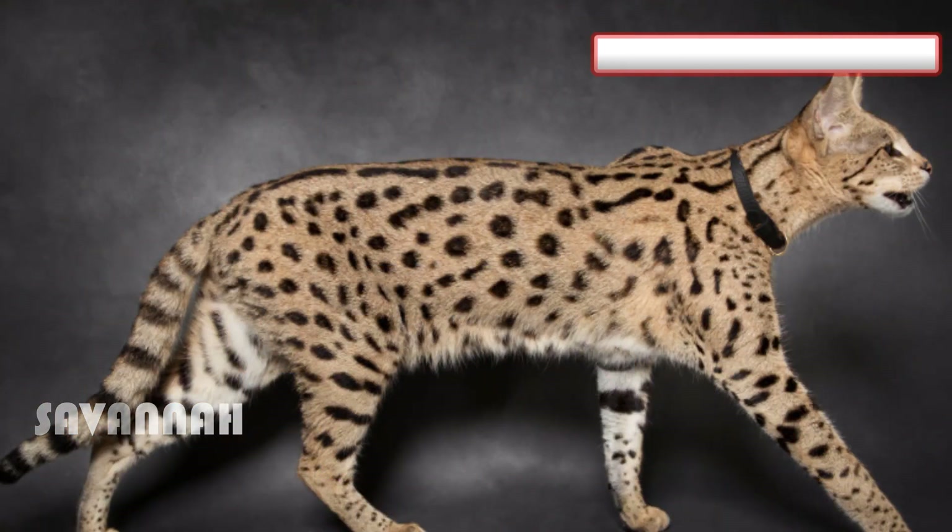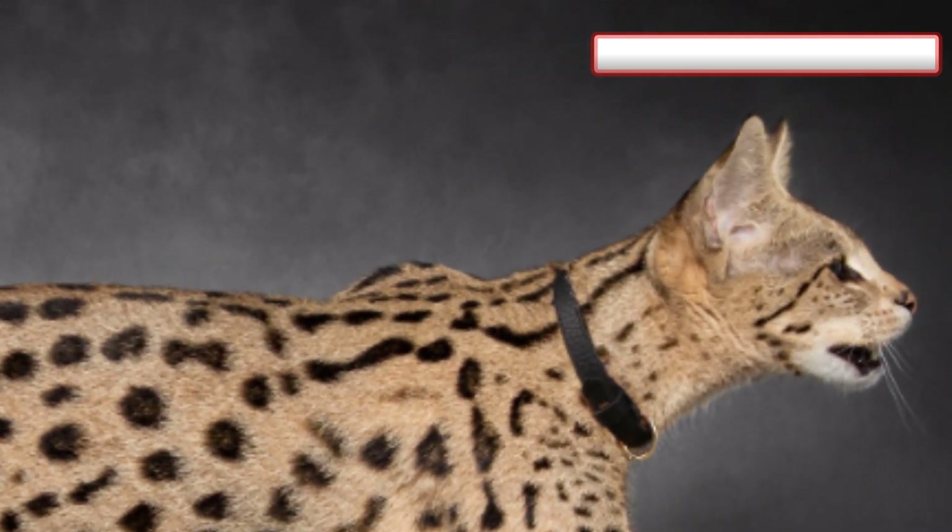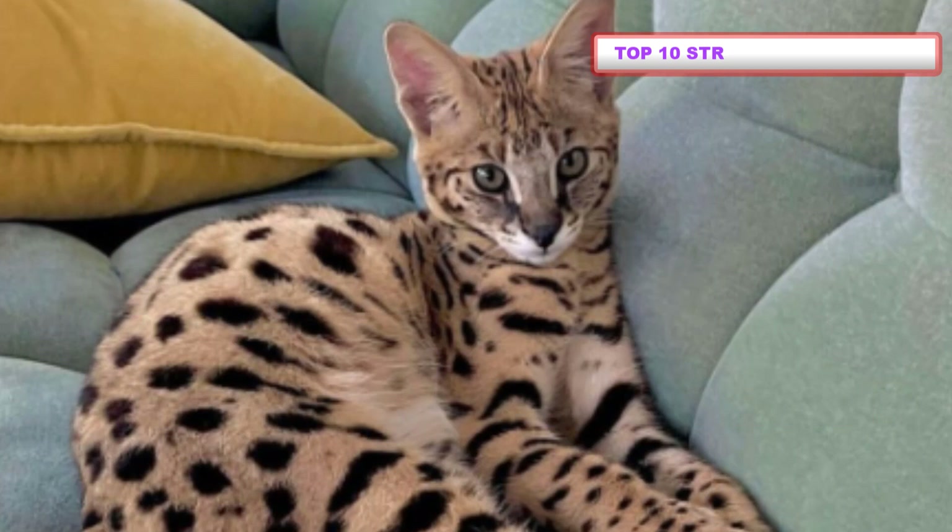Number 9: Savannah. The Savannah cat looks like a wild cat from the African savannah — and that's half true. It's the result of a cross between a domestic cat and the serval, a medium-sized wild African cat.